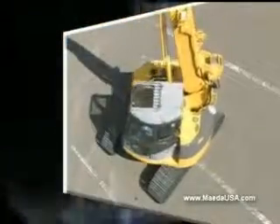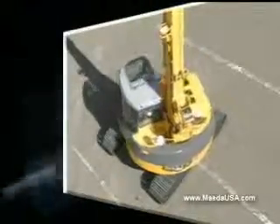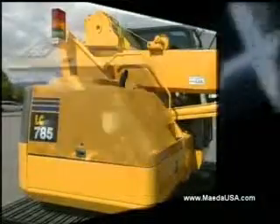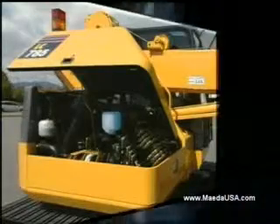Virtually zero tail swing allows working in confined areas. The LC-785 is fitted with a clean, environmentally friendly diesel engine.